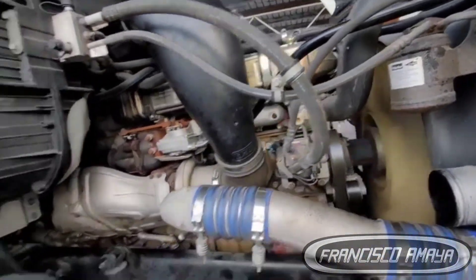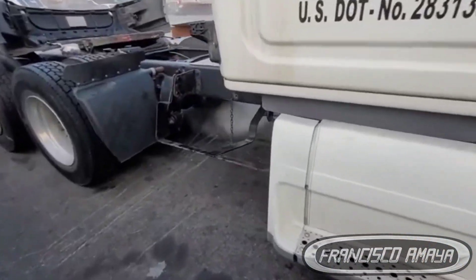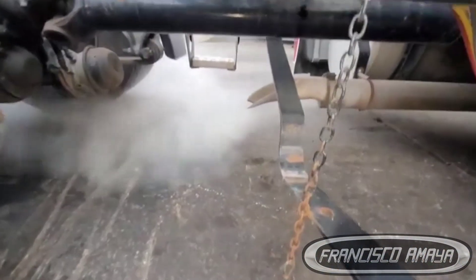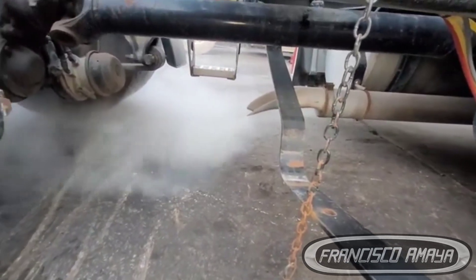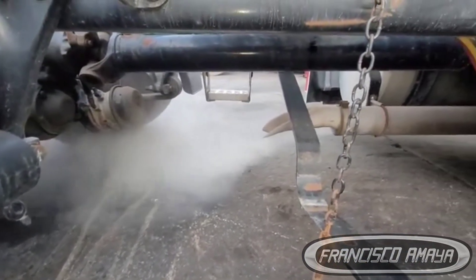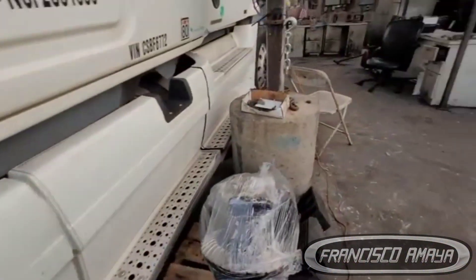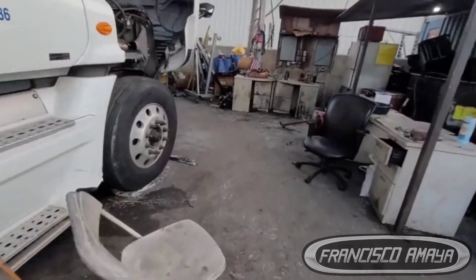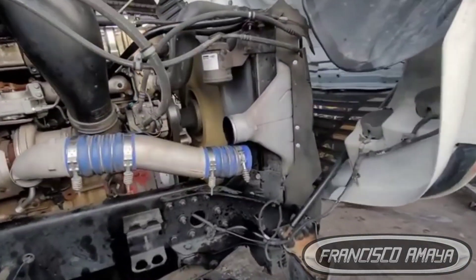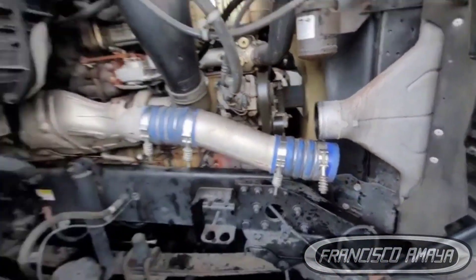Once we got that done, we had a lot of fuel and oil all over the place because of the injectors, and the turbo oil went to the DPF filters and the EGR cooler. We had to remove all these components to clean them up. It was a lot of oil and fuel all over the engine, so it was easier to remove all the components, clean the engine completely.